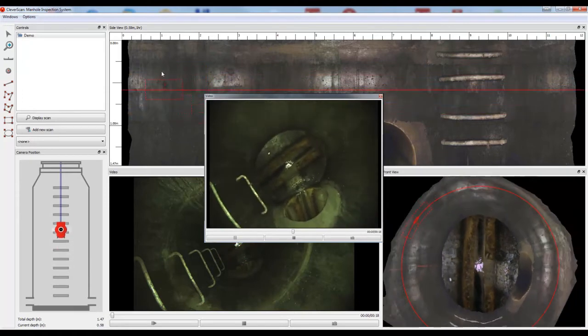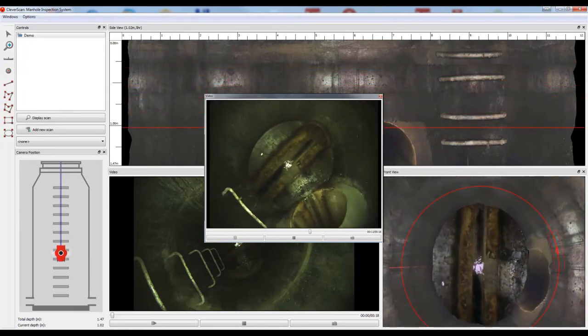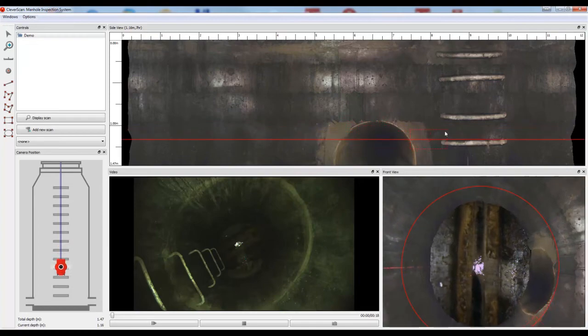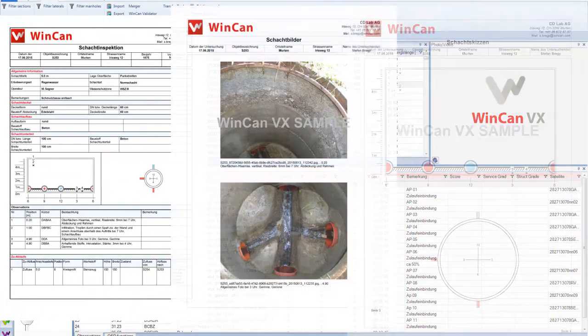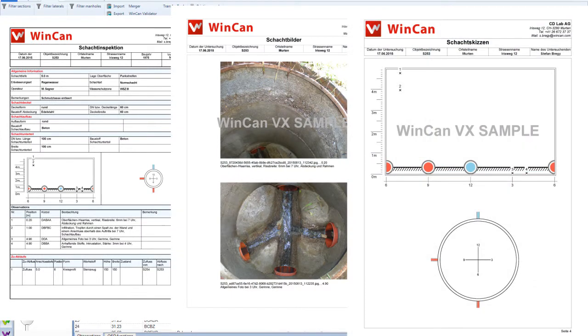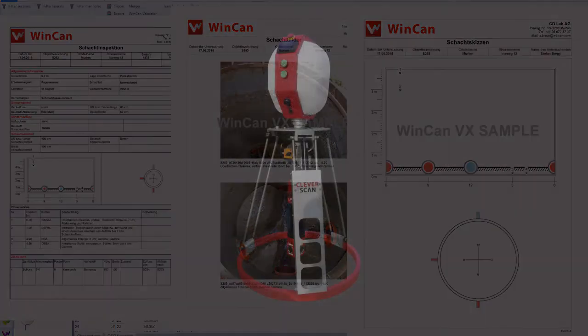Documentation of results is extremely easy thanks to WinCan VX software. This is an example of a WinCan manhole report. Inspecting manholes and creating professional reports has never been easier than with CleverScan. With a camera seamlessly integrated with the software, CleverScan is your mobile and compact solution for manhole inspection.